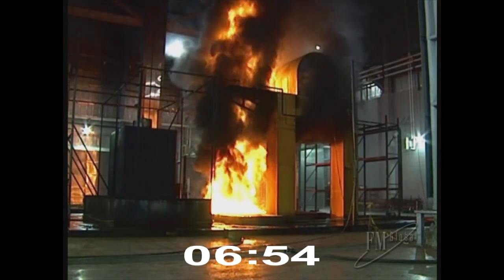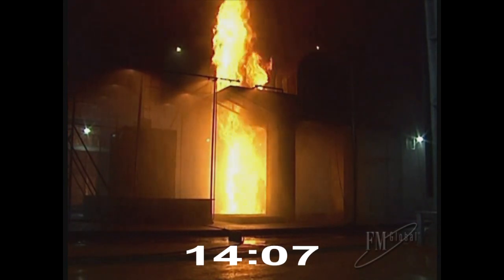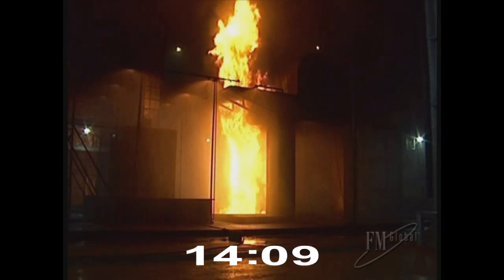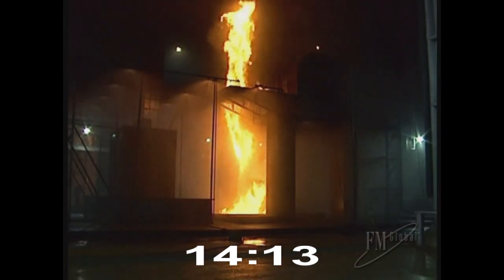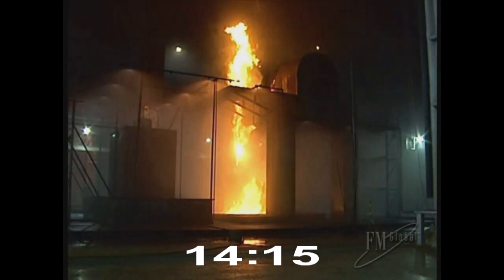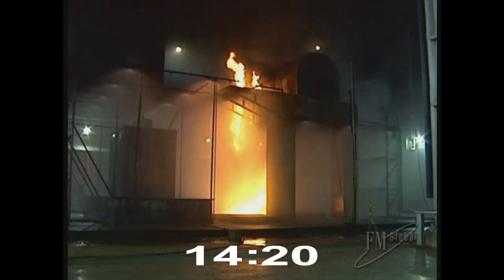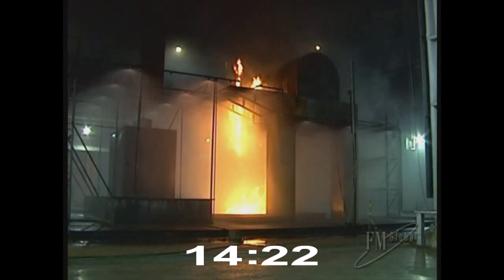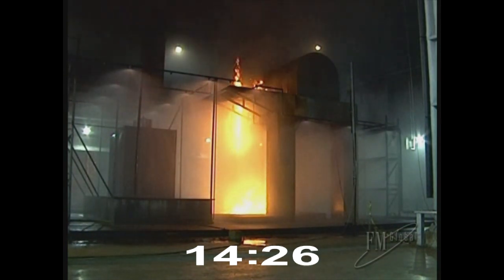This three-dimensional spill fire generates flames 35 feet above the turbine deck. An open sprinkler system providing 0.3 gallons per minute per square foot is activated beneath the pedestal and graded floor. The sprinkler system extinguishes the pool fire and contains the three-dimensional spill fire. Extinguishment of the fire occurs when the oil flow to the pan is shut off.